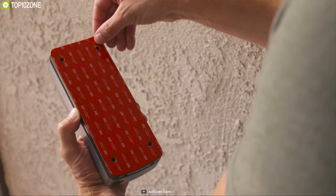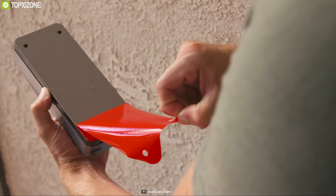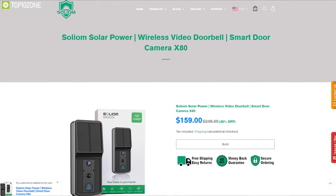The Solium Solar-Powered Video Doorbell is the most eco-friendly doorbell you can get, and it's your first step to reducing carbon emissions.